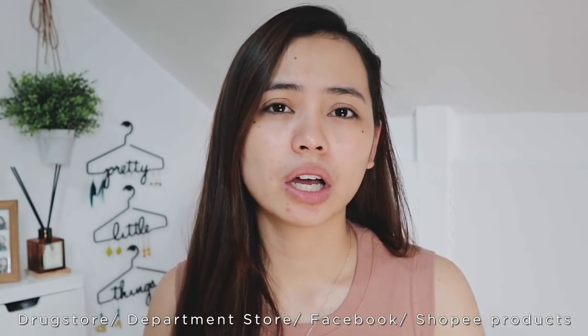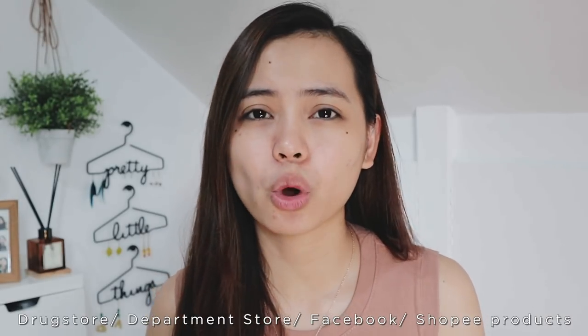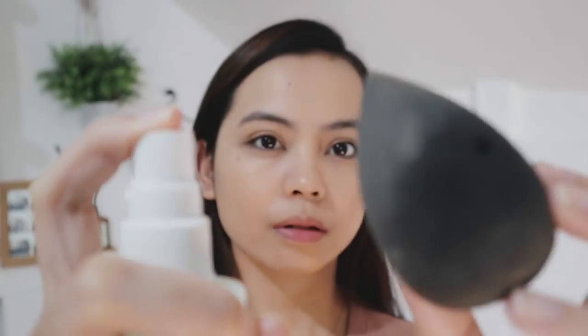For this makeup look, I'm gonna be making use of drugstore products — very affordable products that you can find either at Watson's or at the SM department store. This is not going to be a glam makeup look; it's going to be very simple and fresh, whether you're going on a formal or casual date. And dates aren't just for special someones — it can be with your parents, your family, your friends, or even yourself! So without further ado, let's get right into the video.